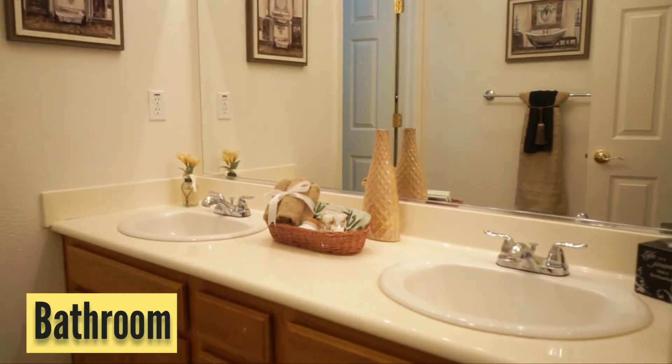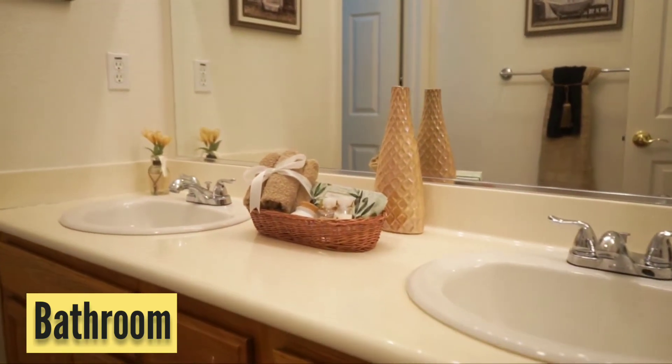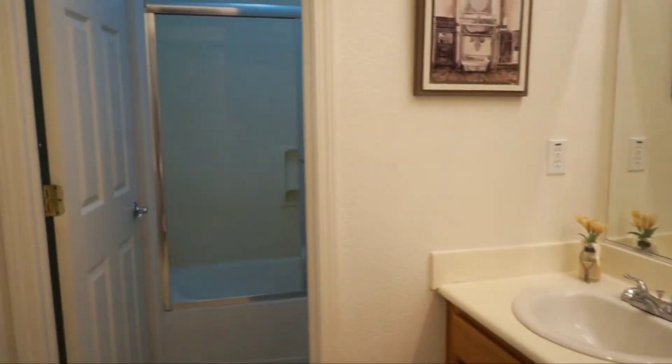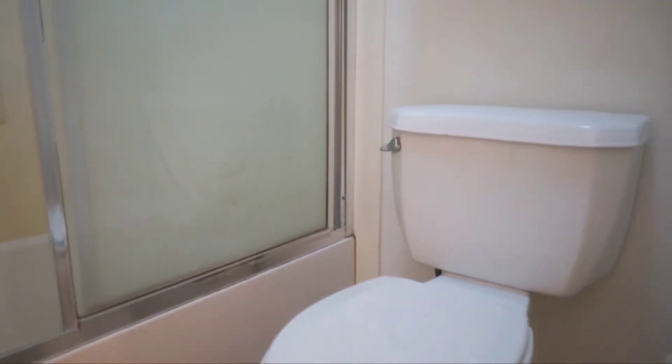Let's get a shot of this bathroom. What's really nice about that bathroom is that the shower and the commode are separated by a door from your two vanities. So you can have more than one person in the bathroom — one taking a shower, one doing their hair or brushing their teeth — and they don't have to interfere with each other.